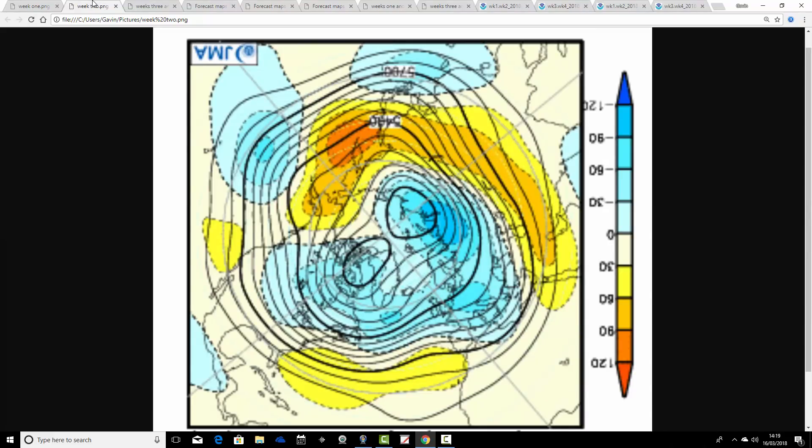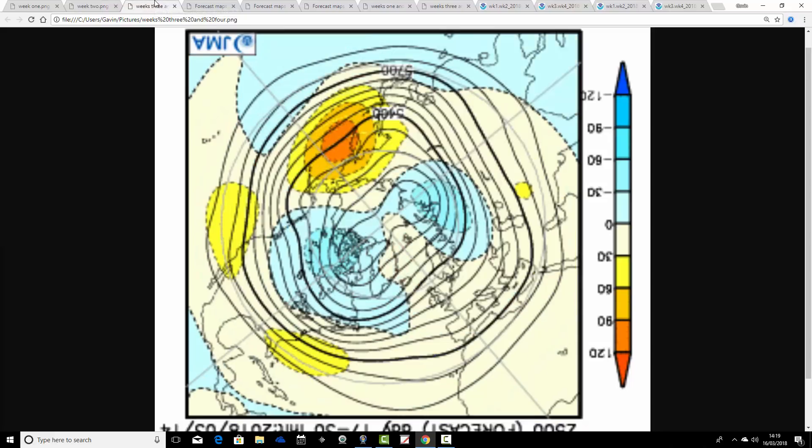Moving through to week two, from the 23rd through to the 30th of March, this one's looking very unsettled. We've got below-average heights from the Atlantic moving into the UK and then into Europe as well. We are losing the blocking signal — that's weakening. With above-average heights beginning to build to the south, we're probably lifting the jet stream a bit further north. We're not talking about anything to get overly excited about, but it's probably turning a bit less cold as we run into the final week of March, though it does look very unsettled.